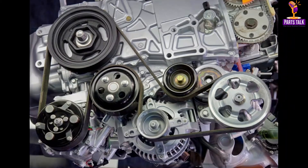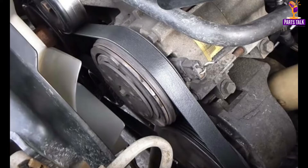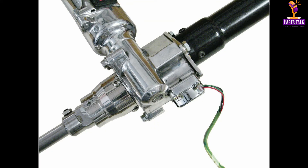The serpentine belt is one of the car's most essential yet often overlooked parts, hidden under the hood. This long, winding belt snakes its way through various pulleys, connecting critical components like the alternator, power steering pump, and air conditioning compressor. Its role is to transfer power from the engine's crankshaft to drive these accessories, ensuring they operate smoothly. Without a functioning serpentine belt, your car's electrical systems, power steering, and air conditioning would all halt.